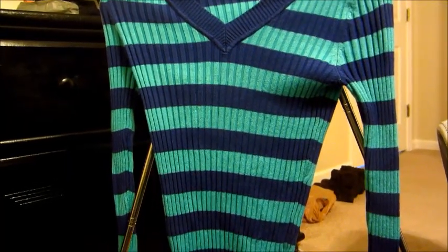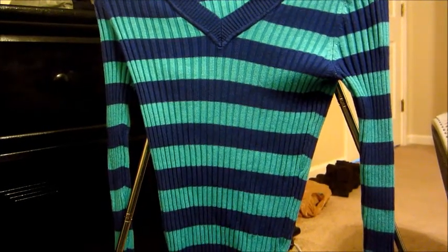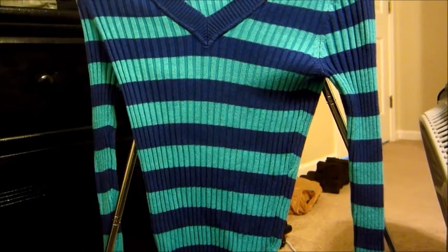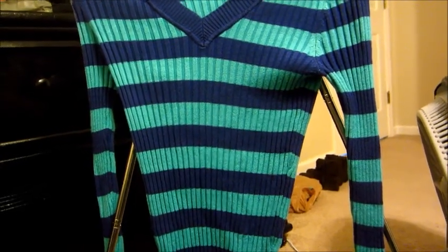And then I have this dark and light blue sweater. I also got this at Kohl's and it was originally $30 but they had marked it down to $9.